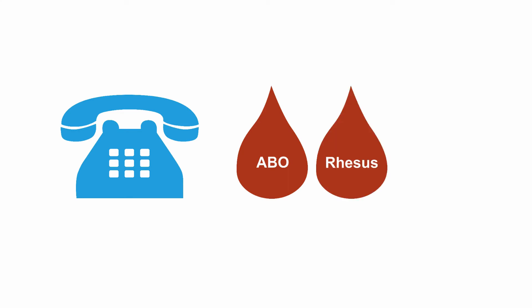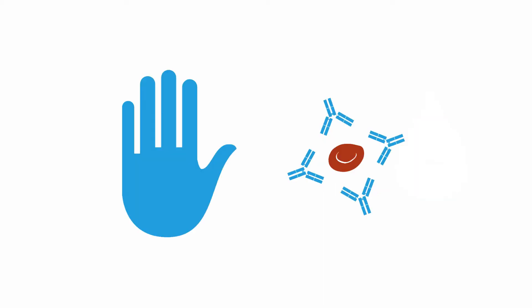If cell treatment with DTT does not work and you still have a positive cross-match but your patient urgently needs blood, you can alternatively order blood units that are matched not only according to ABO and rhesus blood groups, but also other blood groups. That way, there is a better chance that you will avoid immunization. However, this level of matching takes time, depends on the availability of specifically matched blood products, and is more expensive.